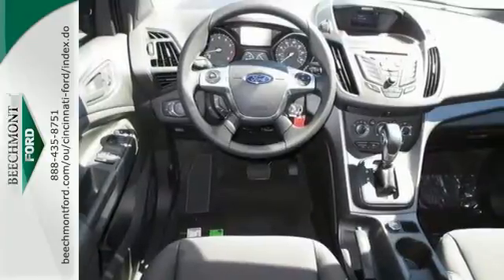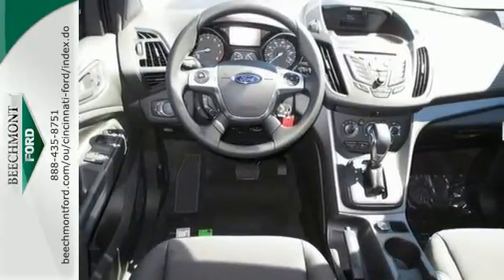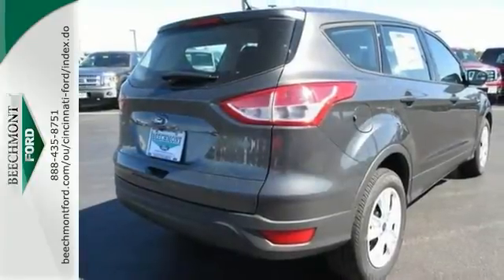Plus, it's equipped with power windows, locks and mirrors, and a backup camera. Bring the family over for a test drive today.